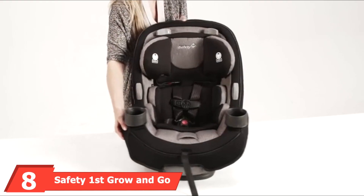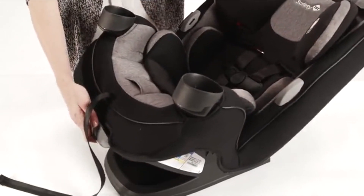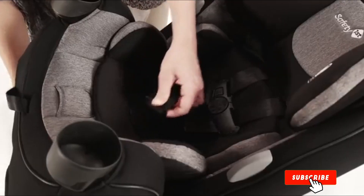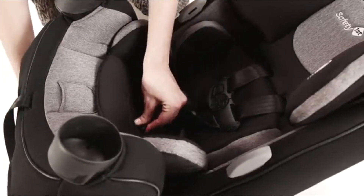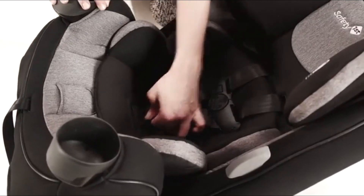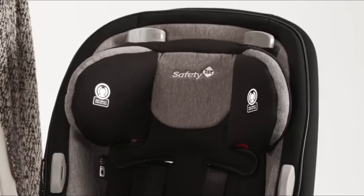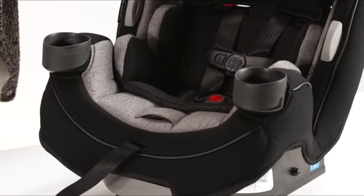Number eight is the Safety First Grow and Go all-in-one car seat. It converts effortlessly from rear-facing at 5 to 40 pounds, to forward-facing at 22 to 65 pounds, and to a high-back belt-positioning booster at 40 to 100 pounds. It's available in a variety of colors. Safety features are well-regarded based on real testimonials, and this seat is also less expensive than many other convertible seats.